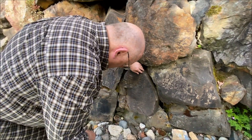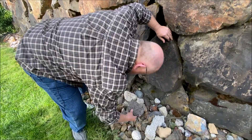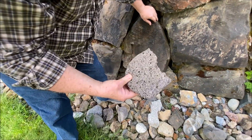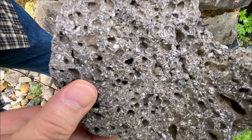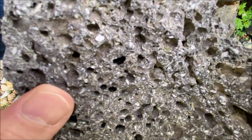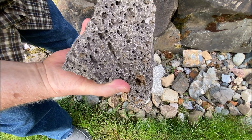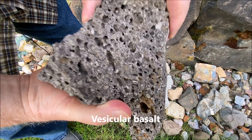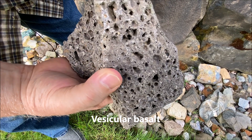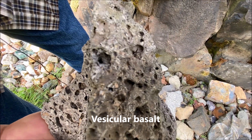Basalt can also be filled with holes — those are gas holes. We can see fine feldspar crystals in it, and it has a lot of gas holes, so we call it vesicular basalt. Some of the minerals are exposed in it — these little needle-shaped things are pretty indicative of sodium feldspar.